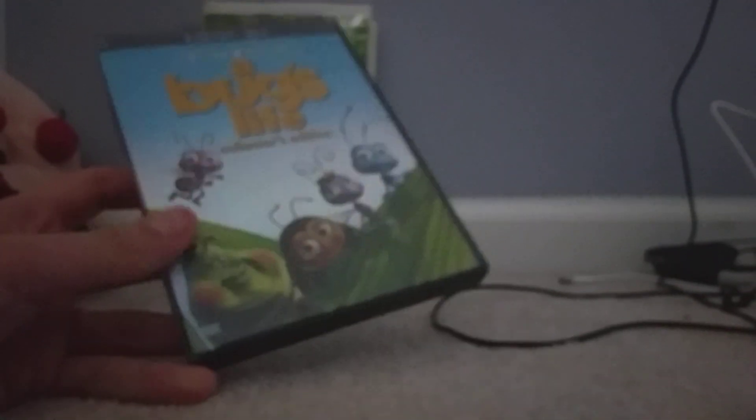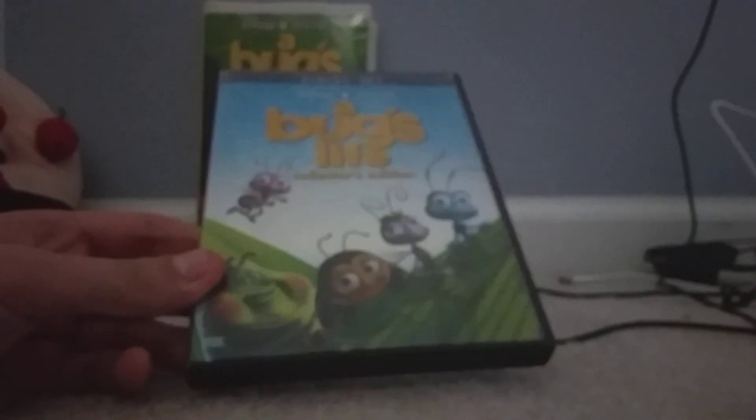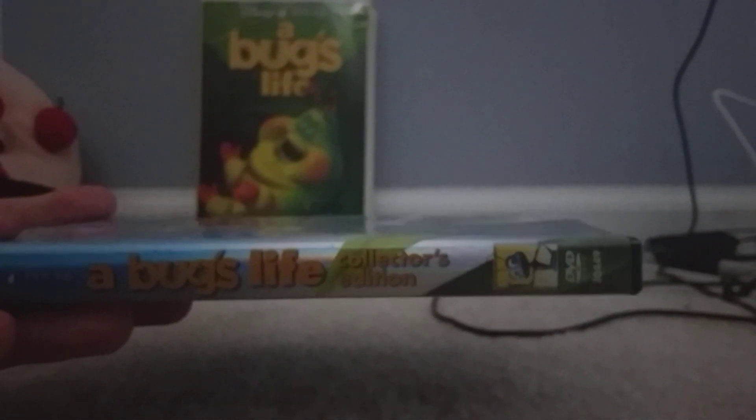Alright, now moving on to the 2003 Collector's Edition DVD. I also got that too. Here's the spine — it has Flik on it. And on the back it says the world's first DVD created directly from the digital source.